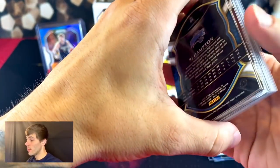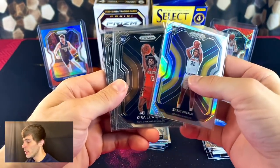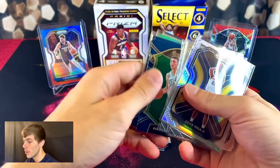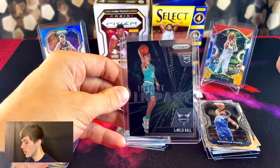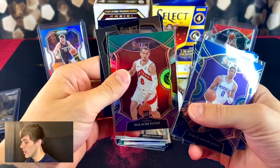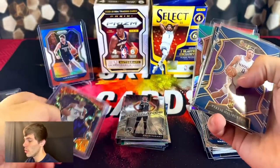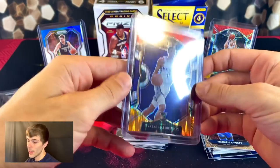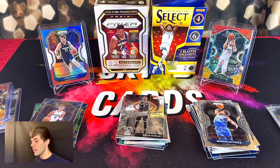That's a tough one — you guys are going to have to comment below which product delivered the better hits. Out of Prism we got: silver Zeke Nnaji, Kira Lewis Jr., Saddiq Bey, RJ Hampton, and a nice LaMelo Ball. For Select we got: Pritchard, Kenyon Martin, Halliburton, Cole Anthony, Malachi Flynn, and our two better pulls were Halliburton and Luka Doncic flash parallels. If I had to vote, I'd probably go with Select, but knowing how hard Prism is to pull, it evens out. Comment below what you think — like, comment, subscribe, and peace out!